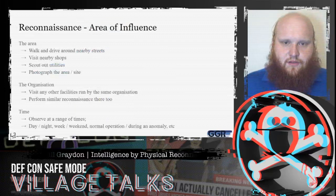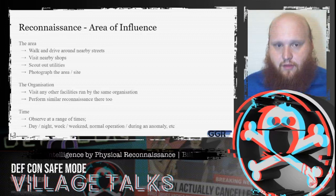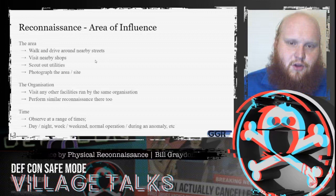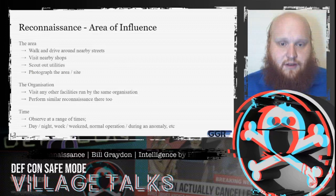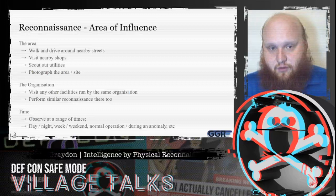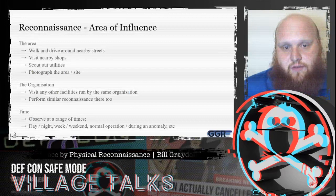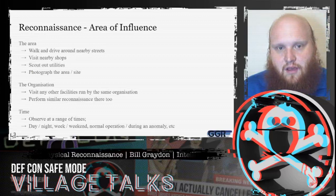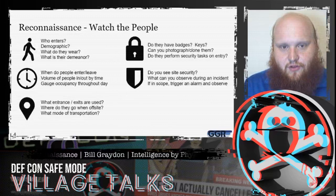Reconnaissance is something we want to do of the physical facility, but we start with the area of influence — both physical and political. That means looking at nearby streets, nearby shops, nearby utilities, and if the organization has multiple facilities, noting that those usually have very similar layouts and security situations. We want to observe at a range of times: day and night, weekday and weekend, and both during normal operation and during an anomaly.